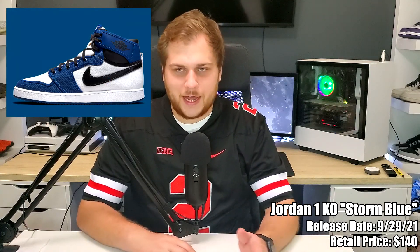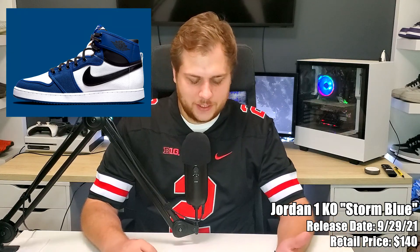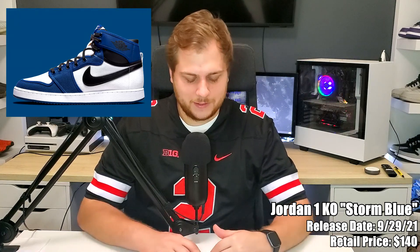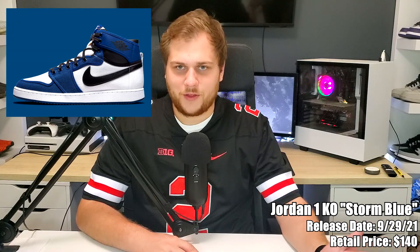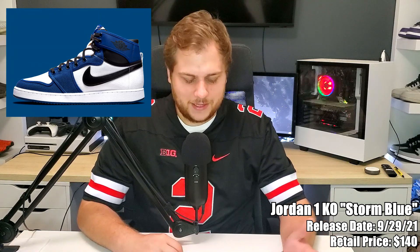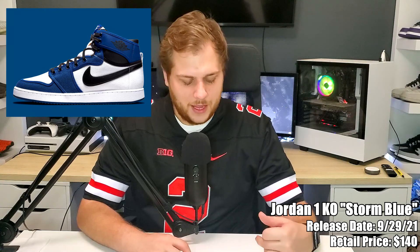The last confirmed sneaker is on the twenty-ninth — the Jordan 1 KO in Storm Blue, retailing for $140. Like the Billie Eilish one, this is a more generic colorway release. The Chicago was first, and it seems like there will be more Jordan 1 KOs since Chicago did pretty well. This one is mostly blue, black, and white. It's worth noting the Jordan 1 KO isn't really a mid — it's a different silhouette, made out of a canvas-like material. I actually like the Storm Blue more than the Chicago, but it shouldn't resell for a ton.